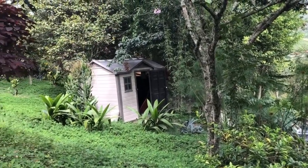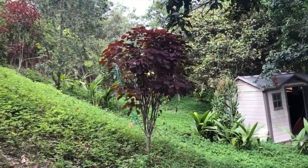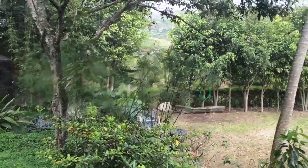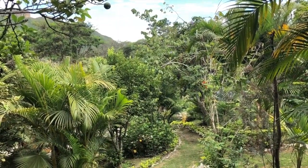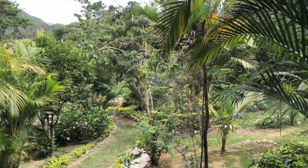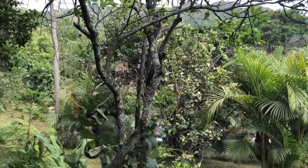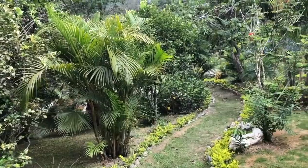There's a shed for storing tools, with the entrance back behind it, and fruit trees throughout. Standing now at the entrance with the upper section — that flat area is just behind me. The property opens up into gardens with beautiful landscaping and many, many fruit trees.